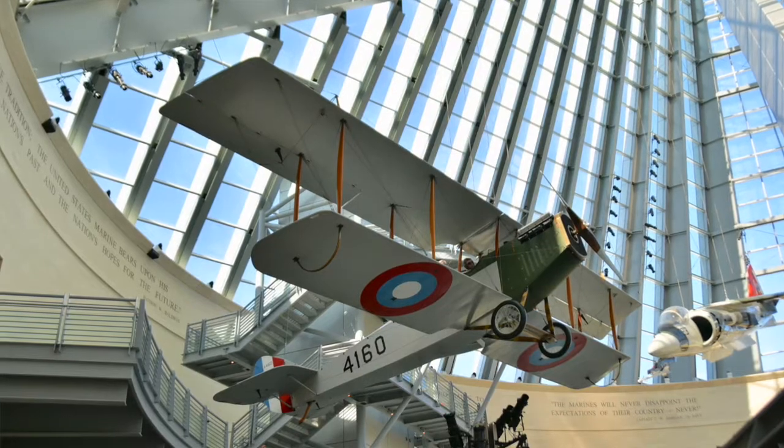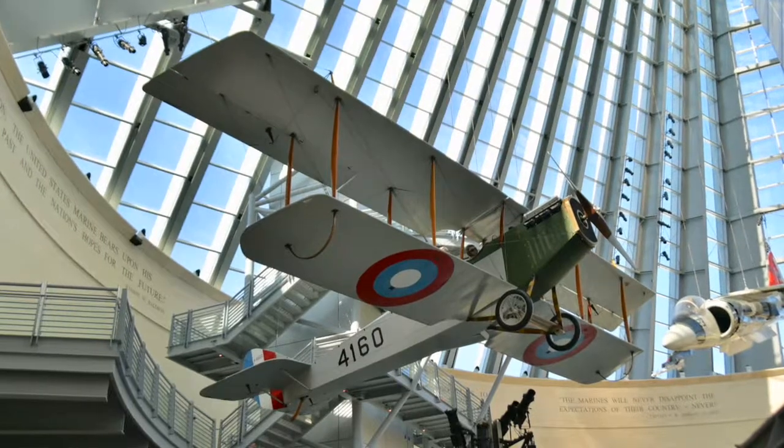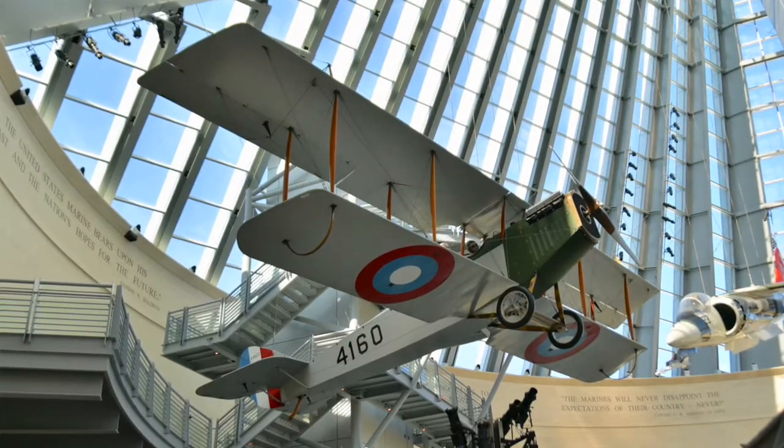This aircraft, now fully restored, arrived back at Quantico 75 years nearly to the day that it was originally stricken from Navy service. And it is a proud reminder of early Marine Corps aviation and the contributions that Marine aviation made to World War I. If you'd like to learn more about Marine aviation, please come visit us here at the National Museum of the Marine Corps.